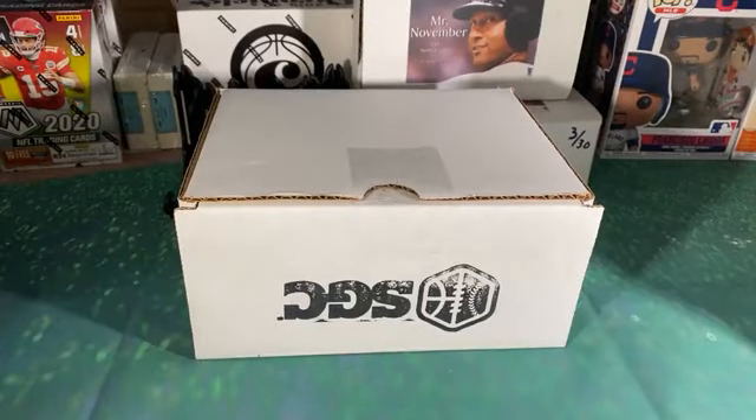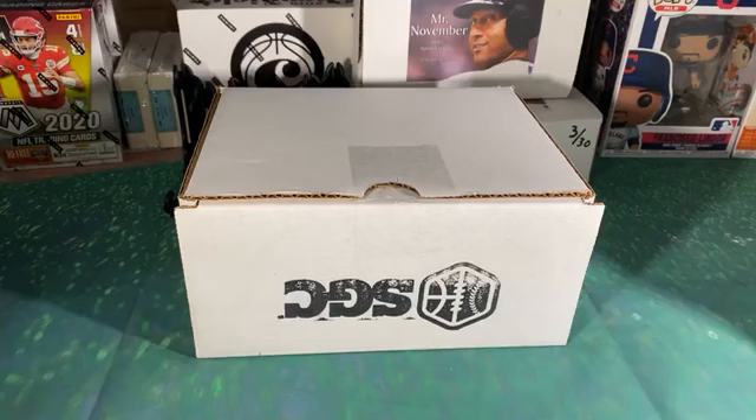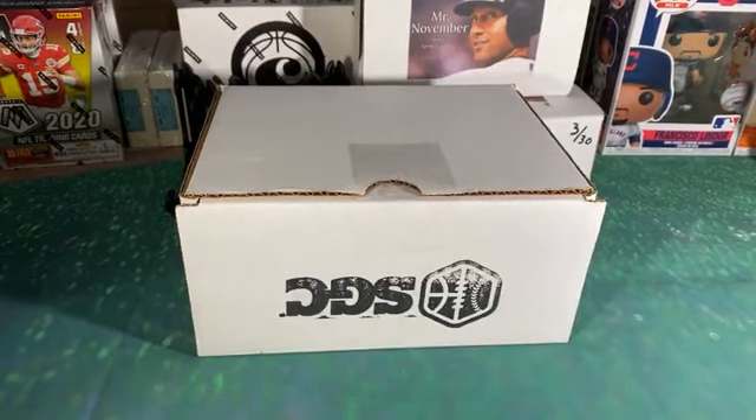Alright, our lighting may be down for the count. Gotta get that fixed — the dog decided to throw up on my power cord, fried it, so I ordered a new one. Can't make that stuff up, she literally puked on the power cord, so we're making do with what we have.